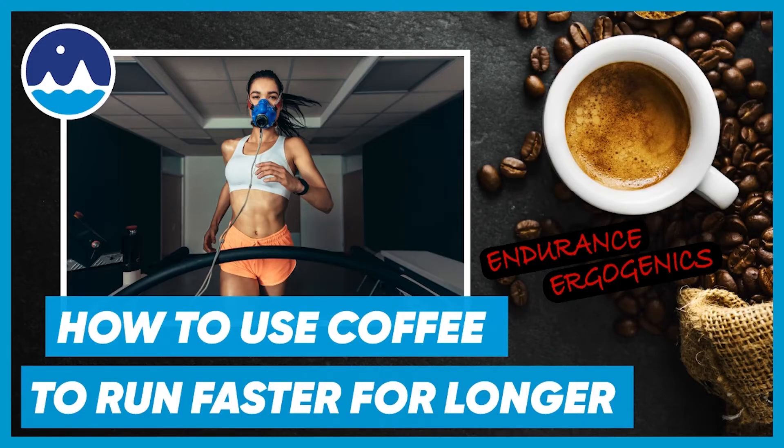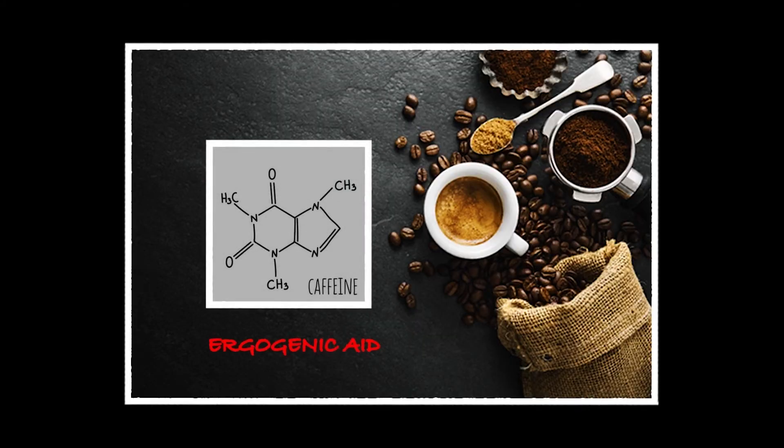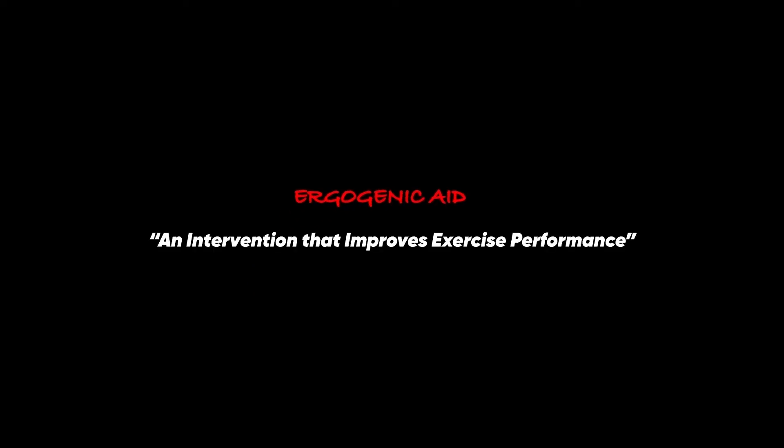Welcome to Dr. Adrift, and in this episode we'll be talking about how to use coffee to run faster for longer. Coffee, or more specifically caffeine, is an ergogenic aid, and an ergogenic aid is a variable that you can implement to improve performance of an athlete in an activity.